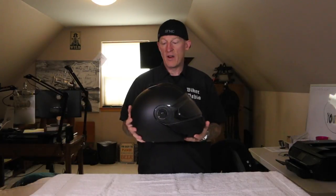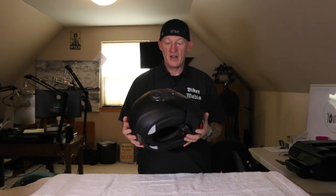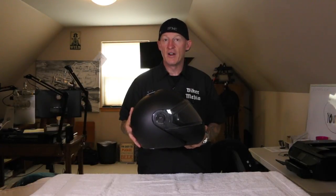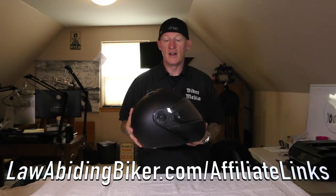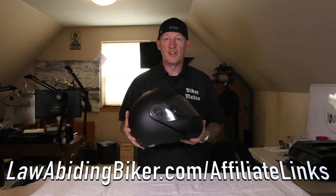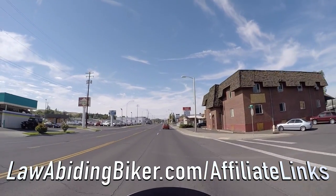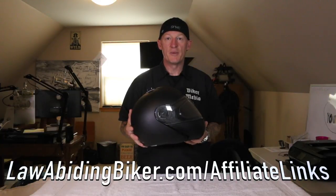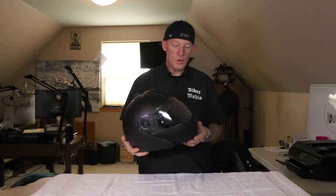Those are the basics on why I went with the Schuberth C3 — it is a spendy helmet. If you decide to purchase any gear, you can hit up one of our affiliates at no additional cost to you; we get a small kickback if you make a purchase through our affiliate links. I got this from RevZilla — you can go to lawabidingbiker.com/revzilla. We also have Amazon, Motorcycle Superstore, and JMP Cycles affiliate links at lawabidingbiker.com/affiliate.